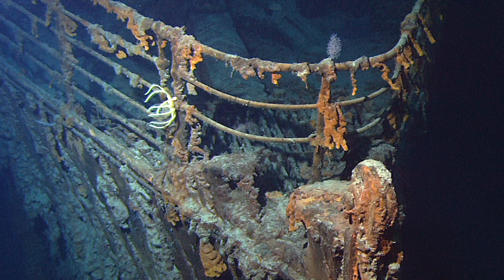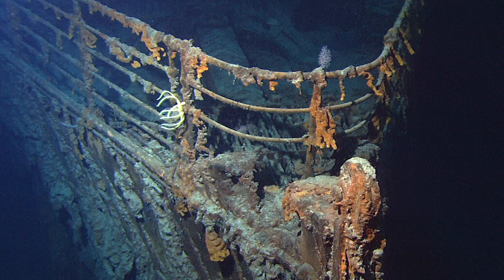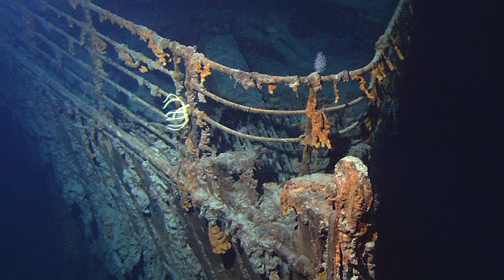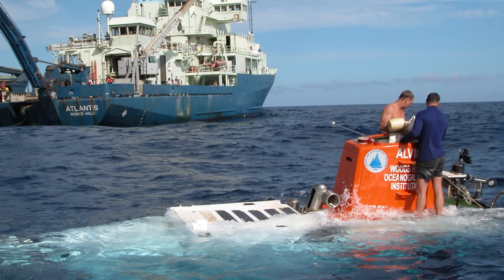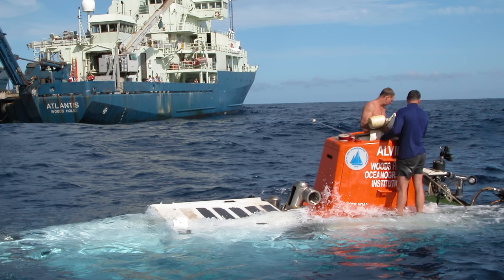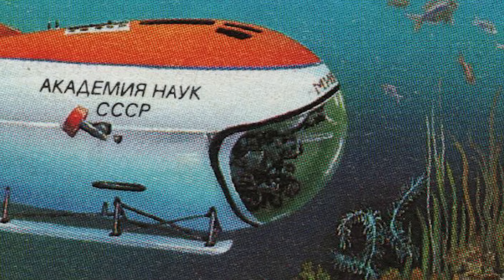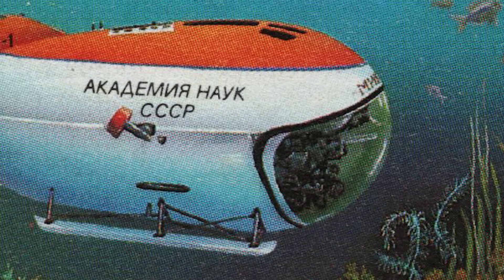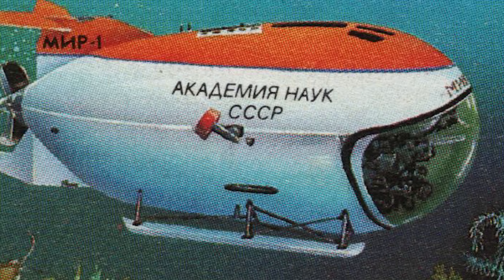Titanic's wreck was found back in 1985 by Dr. Robert Ballard and his team. She's resting almost four kilometers down — that's something like 12,500 feet in absolutely crushing depth. Since then there have been dozens of dives out to the wreck in all different kinds of submersibles. The most famous is probably Alvin, owned by the US Navy and operated by Woods Hole Oceanographic Institute. It's been in service since 1964 with around 5,000 dives under its belt. The two Mir submarines were used quite extensively by James Cameron — if you've watched the movie Titanic, you've seen those.